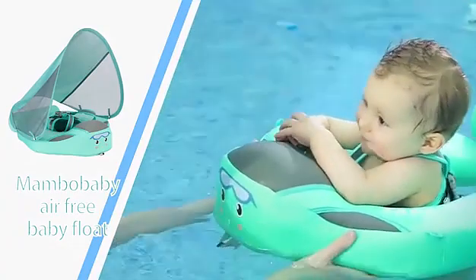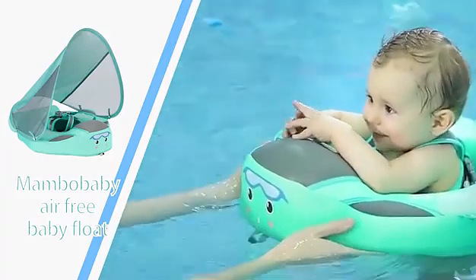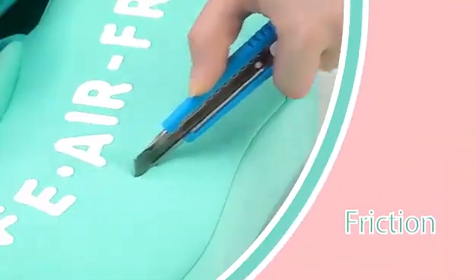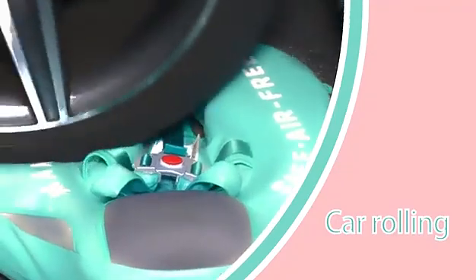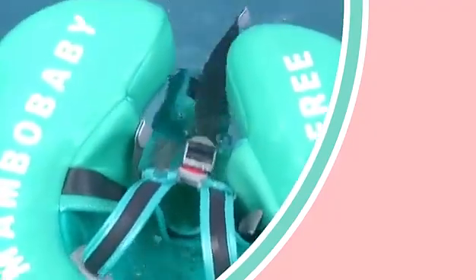Free from air leakage, our baby floats are safer to use. Having passed various performance tests, including friction, pull, and car rolling tests, Membo Baby Air-Free Baby Floats are safer and more durable.